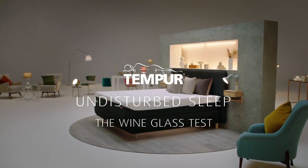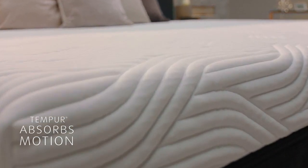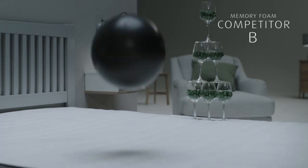TEMPER transfers very little motion. So when your partner twists and turns, you won't feel a thing. Unlike standard memory foam that transfers up to 20% of movement.